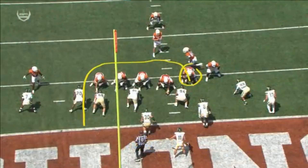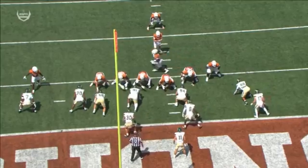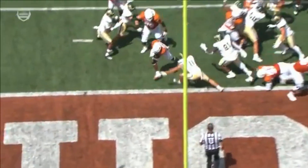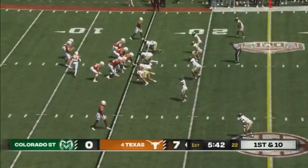I want you to watch the guard here — Hayden, Connor — watch how he comes in here. He makes sure that he's able to seal and get some great kickouts. When you have an offensive line blocking that way, that's an easy hole. They're really enjoying it playing in Colorado State.